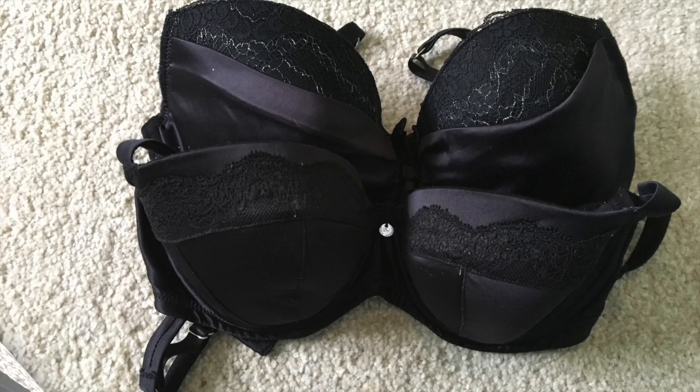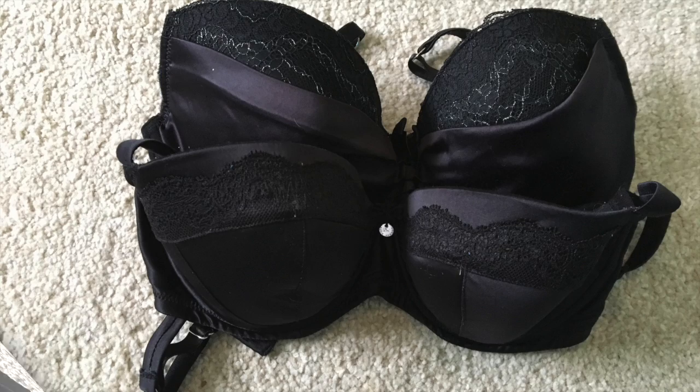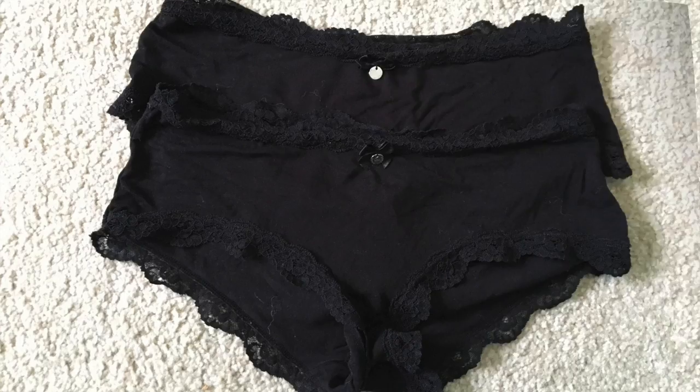I take two bras with me, including the one I'm wearing. I take six pairs of knickers — I've only got five pictured here because one pair is currently being worn.